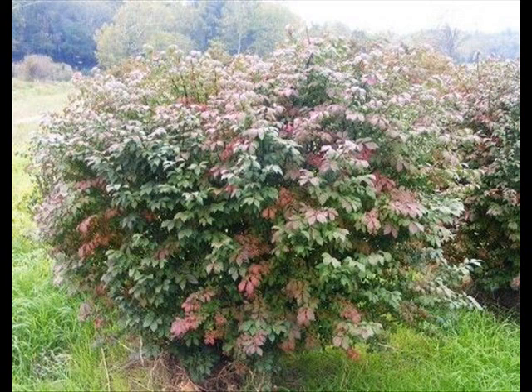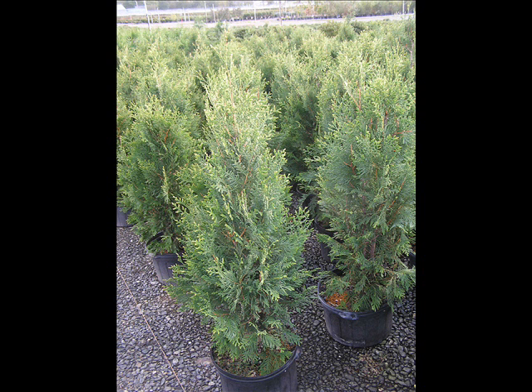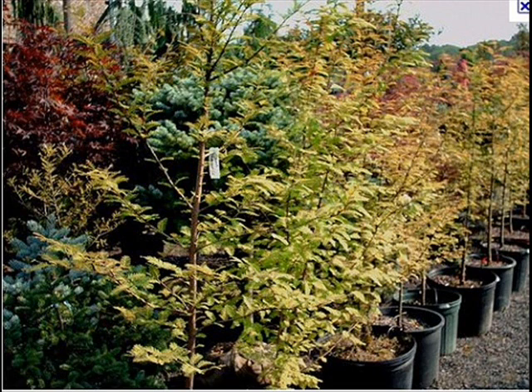We also have nannyberry, ninebark, and things such as Russian olive, which some people think is invasive. But we do sell a wide range of trees and shrubs including winterberry holly. Give us a call at 215-651-8329 — we do deliver and we deliver and plant.